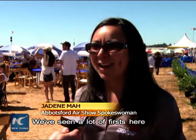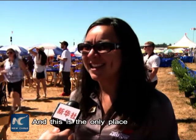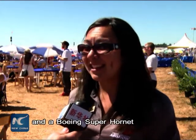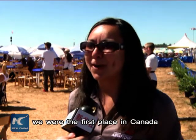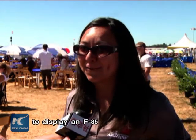The air show has had a great reputation, of course, in its 54th year. We've seen a lot of firsts here at the Abbotsford International Air Show. And this is the only place where you can see an F-35 and a Boeing Super Hornet on the ramp side by side. We are very excited that we were the first place in Canada to display an F-35.